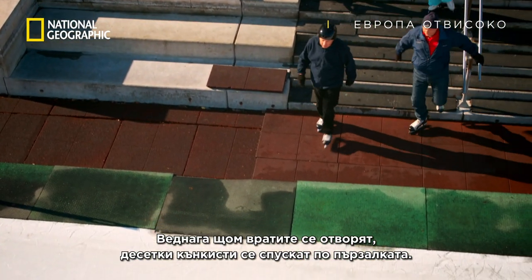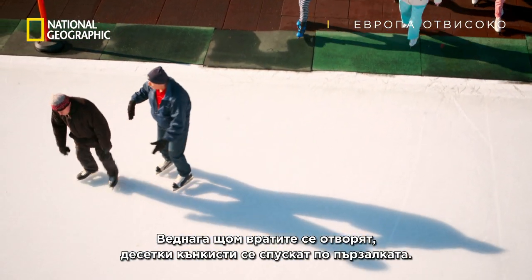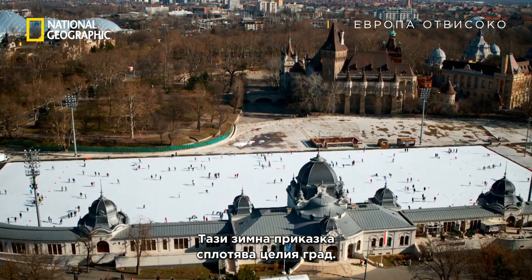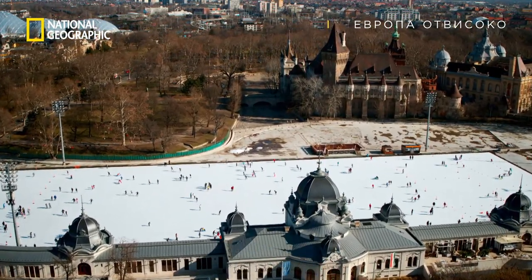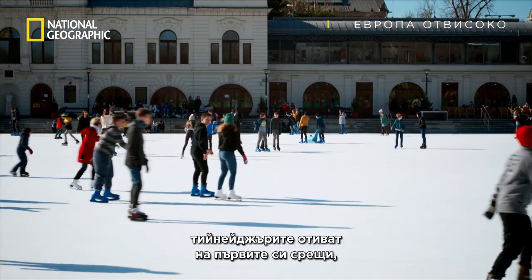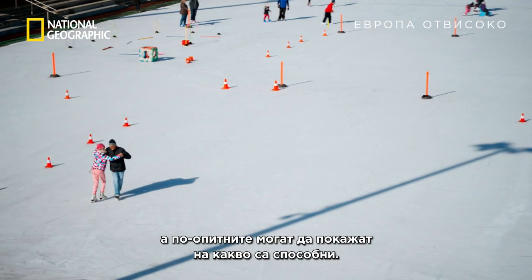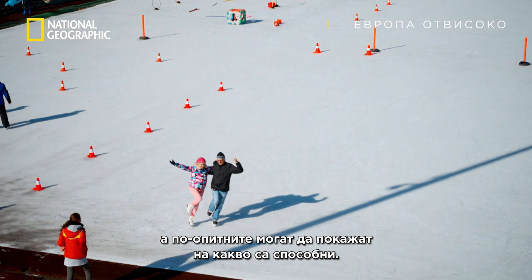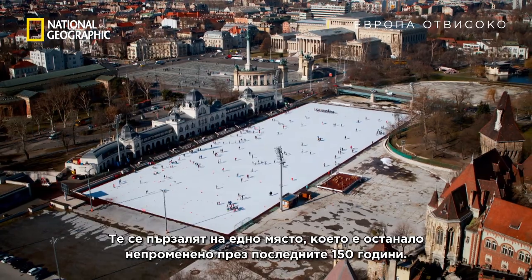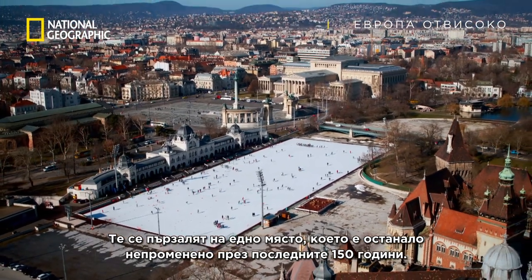As soon as the doors open, scores of eager skaters pour onto the ice. This winter wonderland brings the whole city together. This is where children have their first lessons, teenagers have their first dates, and older citizens can show off their skills. They are skating in a scene that's remained unchanged for 150 years.